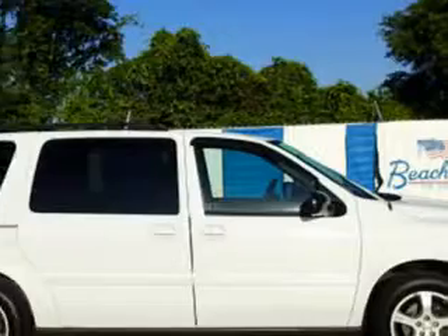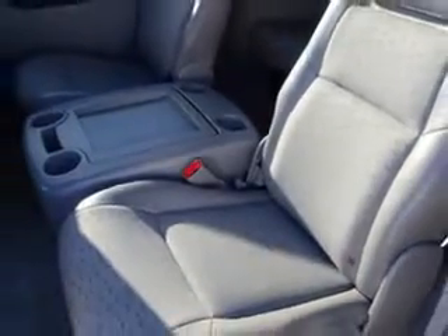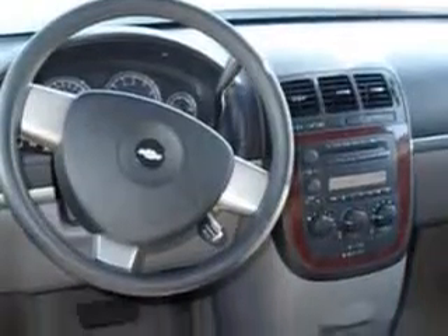Beach Cars knows you want more in a car. You have a purpose for your vehicle. You will love the Summit White 05 Chevrolet Uplander Minivan LS, equipped with a 6-cylinder engine and an automatic transmission. Enjoy this utility van with features like remote-powered door locks, built-in child safety seats, rear stereo controls, heated outside mirrors, rear air conditioning, alloy wheels, 7-passenger seating, and much more. Get where you need to go, enjoy the drive, and have peace of mind in this 05 Chevrolet Uplander. See us at Beach Cars today.